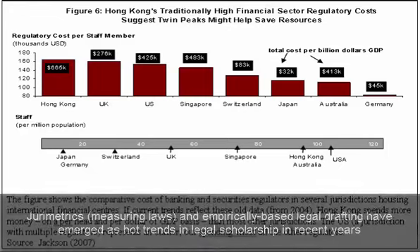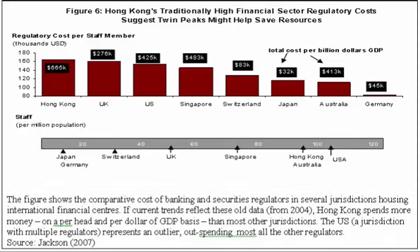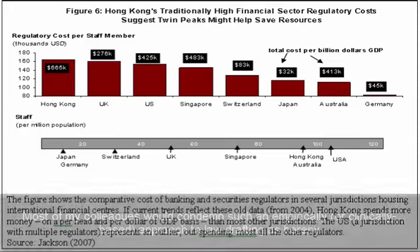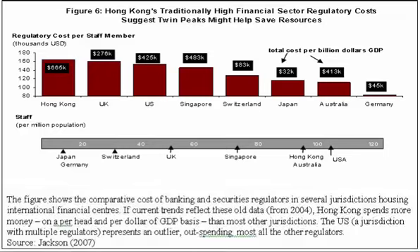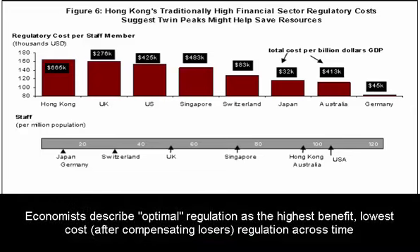In that approach, instead of just using people's opinions or looking at law in that jurisdiction and comparing with other jurisdictions, we actually use data — cost-benefit data, social impact analysis, and a range of tools from economics — in order to decide what the optimal financial regulation should be.